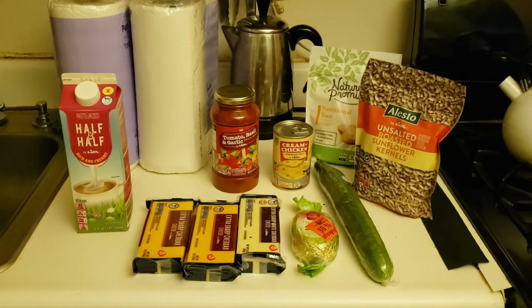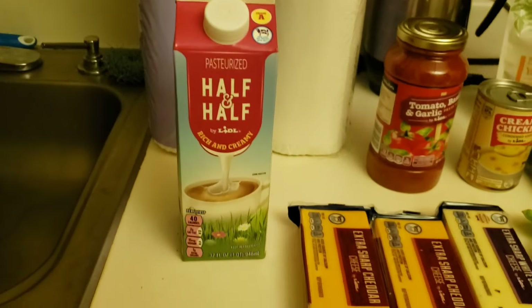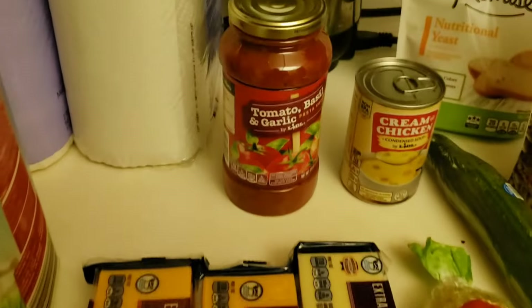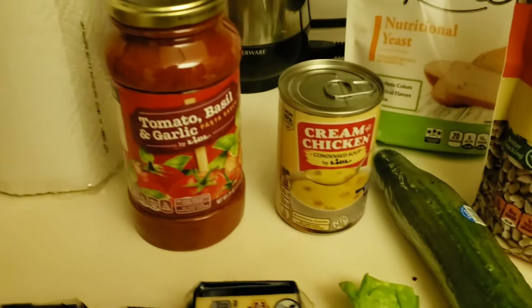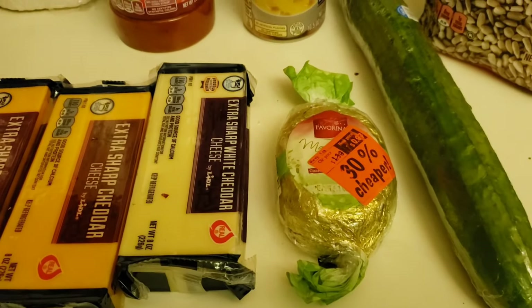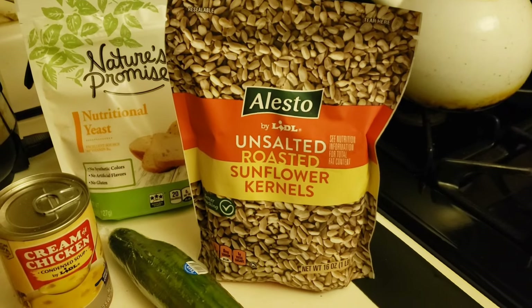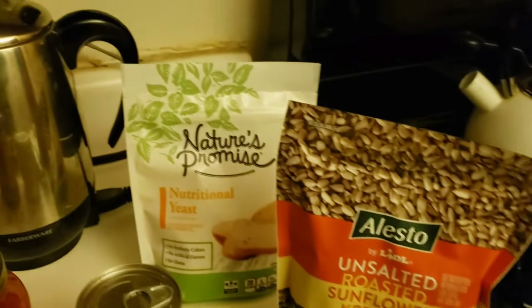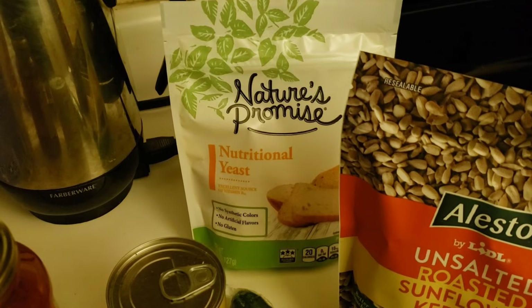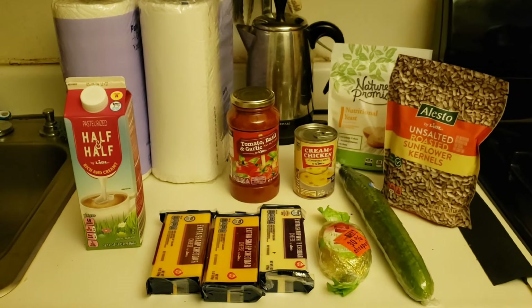And I'm back from shopping. Starting in the back: two two-packs of paper towels for $2.98, a quart of half and half for $2.79, three eight-ounce blocks of cheese for $5, a jar of pasta sauce for $1, a can of cream of chicken condensed soup for $0.68, a slightly beat-up marzipan egg for $0.97, an English cucumber for $0.65, a one-pound bag of unsalted roasted sunflower seeds for $3.48, and a 4.5-ounce bag of nutritional yeast — I like to put it on salad and popcorn — for $5.79. The total for this week came to $23.60.